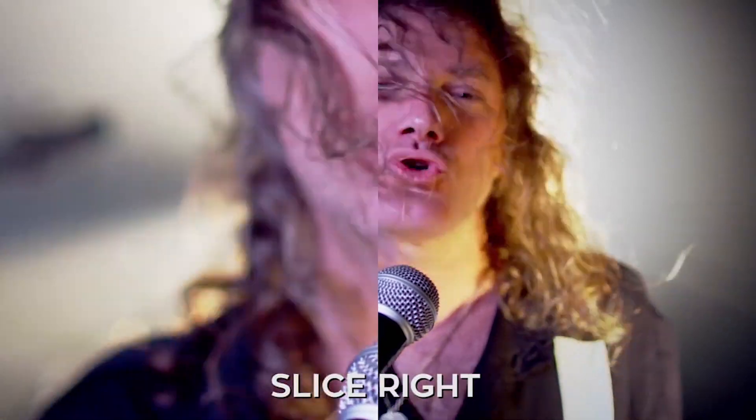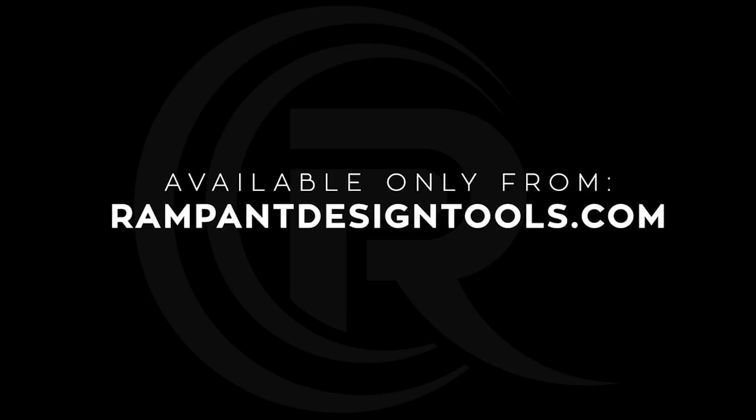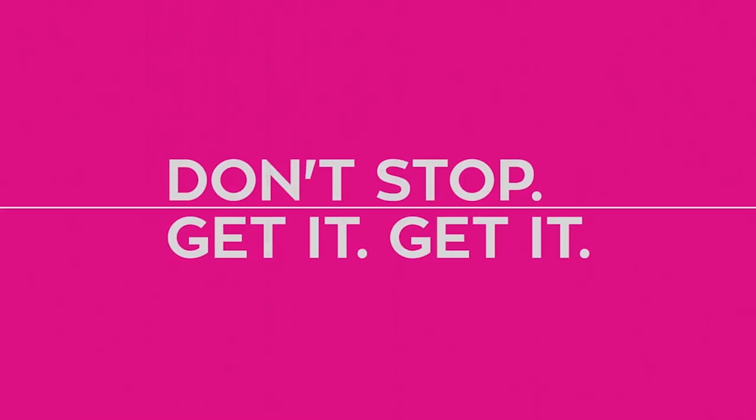Don't miss out on the deal of a lifetime. This bundle is not going to last forever. Download the Ultimate Premiere Pro 2019 bundle from Rampant Design at RampantDesignTools.com. Later!